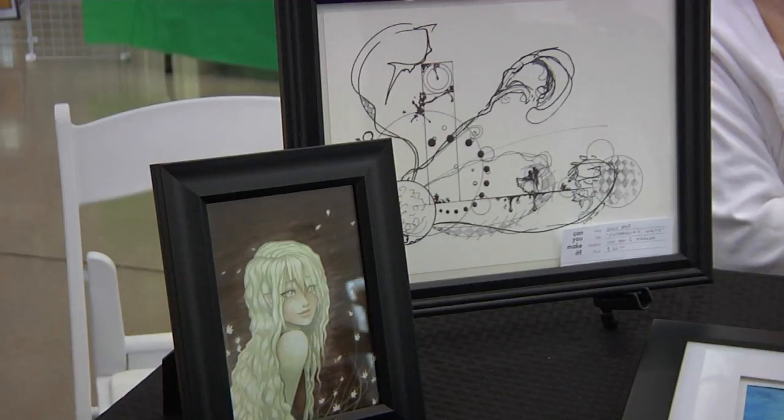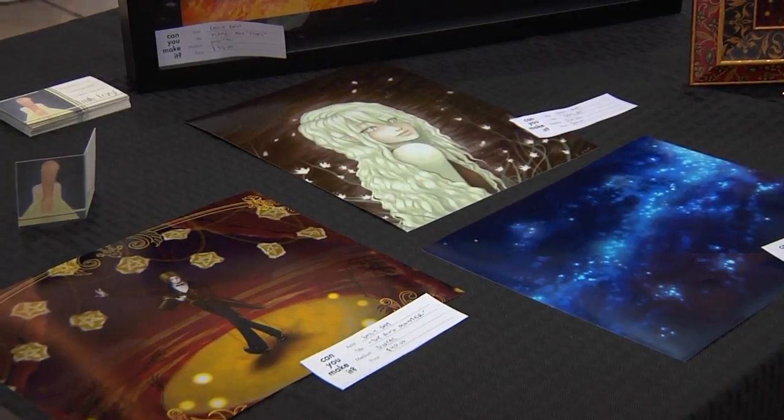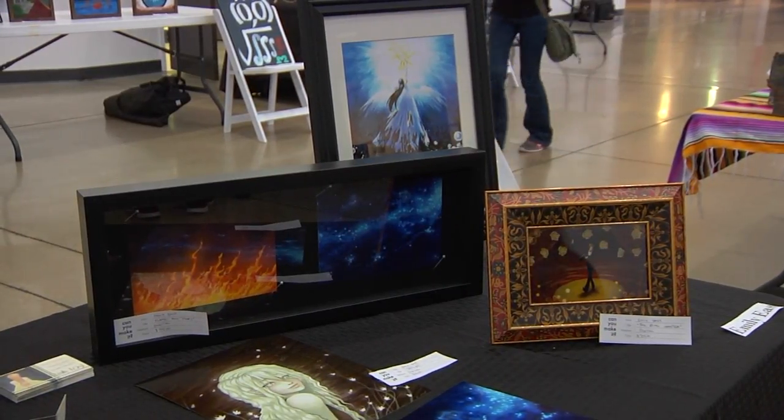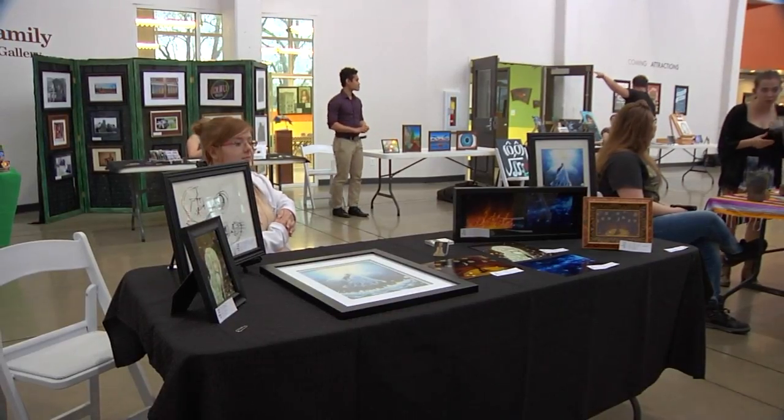I also do traditional paintings and drawings as well. But for the most part, most of my art recently is usually digital, since it's such a clean way to get the materials and the colors and everything so vivid.